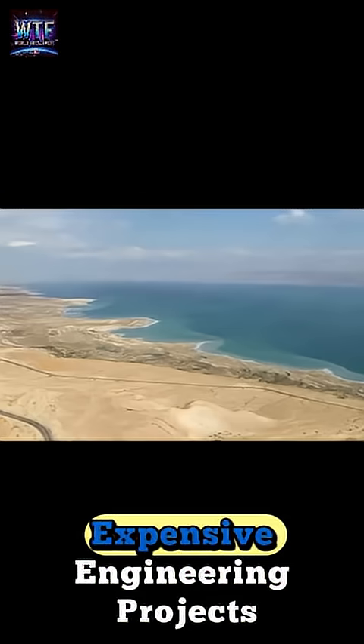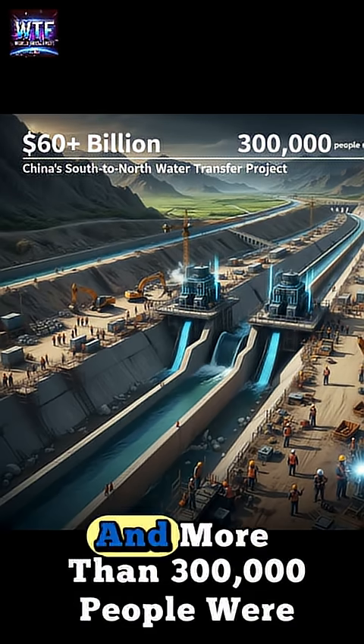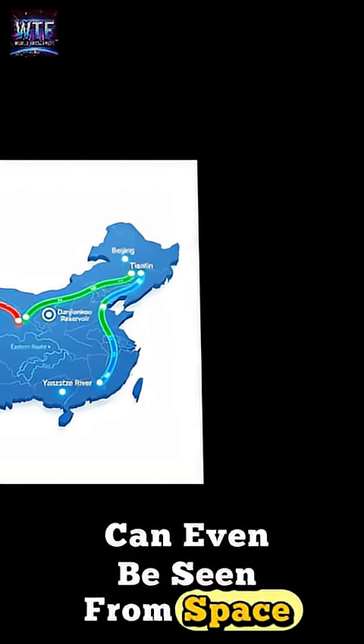This is one of the most expensive engineering projects ever. It has already cost over $60 billion, and more than 300,000 people were relocated to make way for reservoirs and canals. The scale is so massive it can even be seen from space.